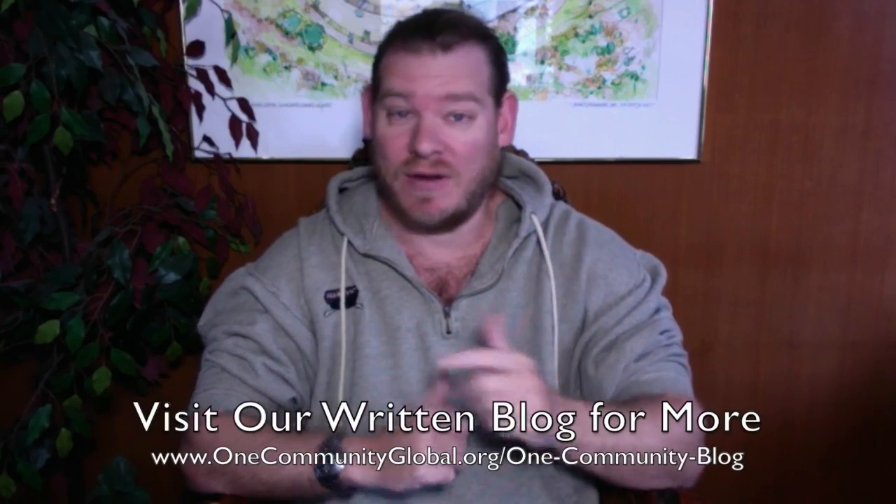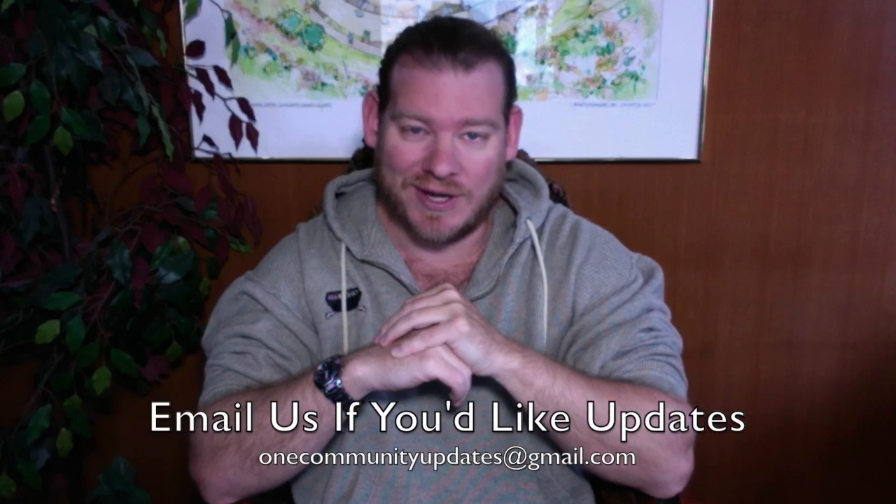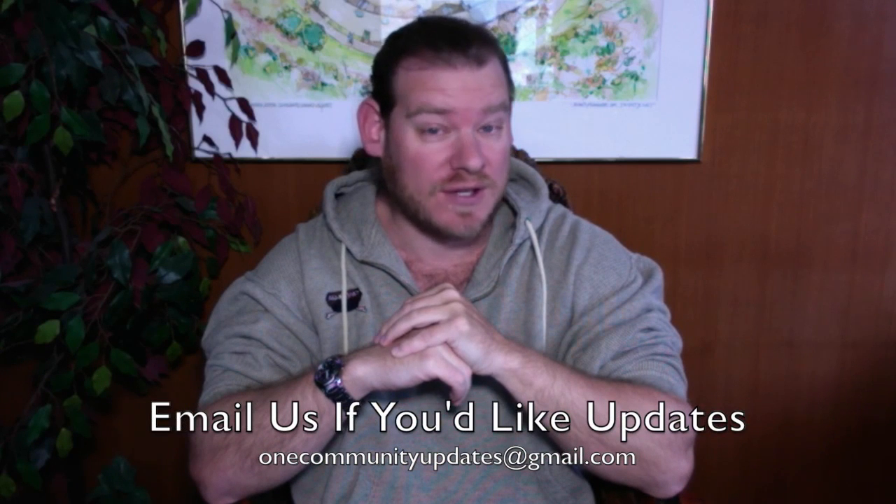If you'd like to receive an email every time one of these updates comes out, you can send an email to onecommunityupdates at gmail.com and we will add you to our newsletter list. Or you can subscribe to our YouTube channel or visit us on social media and follow our updates that way.